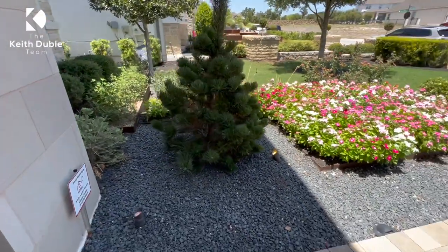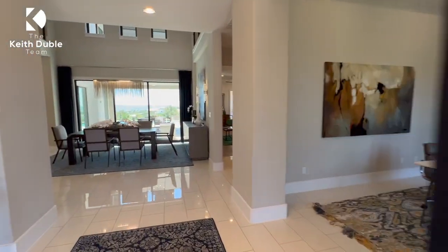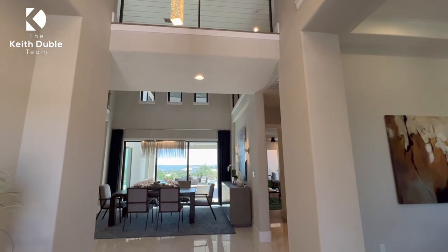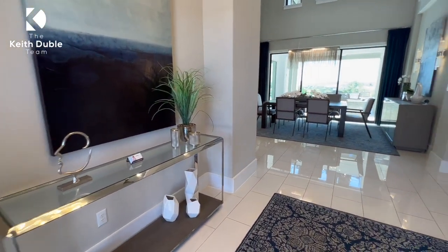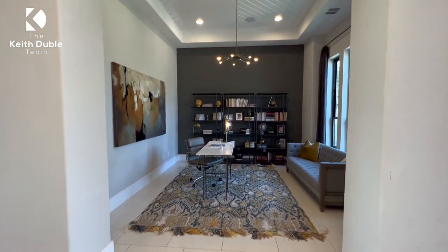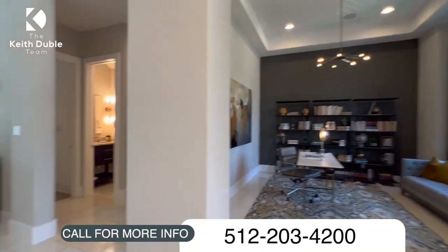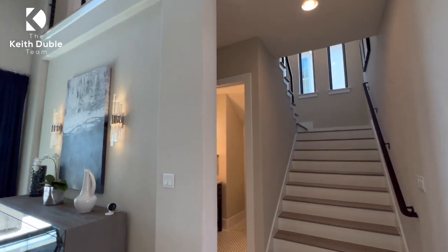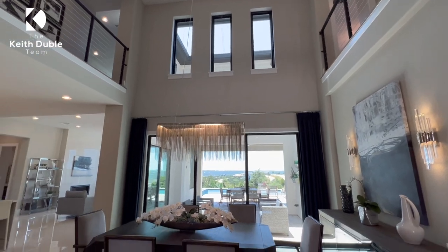This is a gorgeous house, and it's one of the three models they had set up at the top of Treviso. Treviso is a super popular plan and it's actually on the way out as far as building. They're doing some more phases on the back half of the community. The lot prices are going to be quite a bit — anywhere from $275,000 to $450,000 — and they're backing up to green belts. There's a lot that's already been built in Treviso, so you're not going to see a lot of lots with these kinds of views, but it's just so fun to go through these properties because they are stunning.